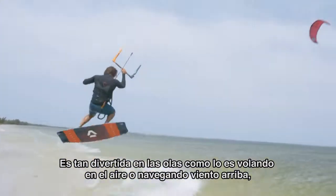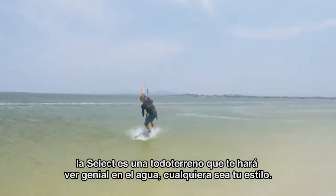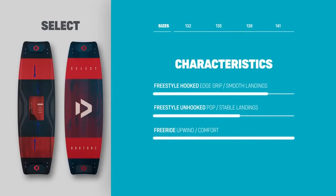Just as much fun in the waves as it is flying through the air or cruising upwind, the Select is an all-rounder that will make you look great on the water, whatever your style.